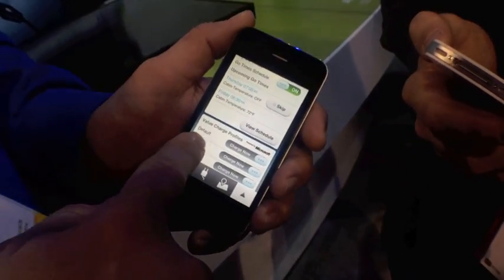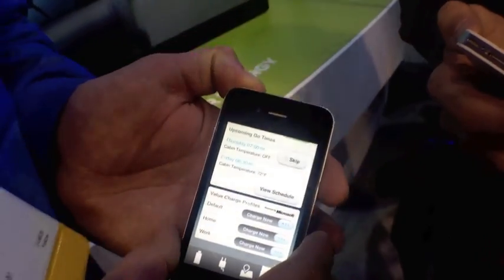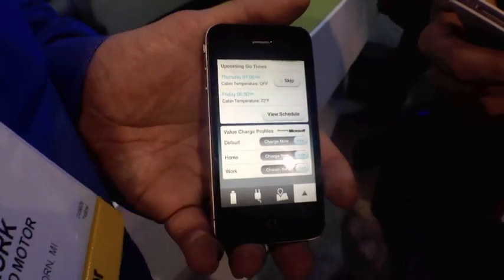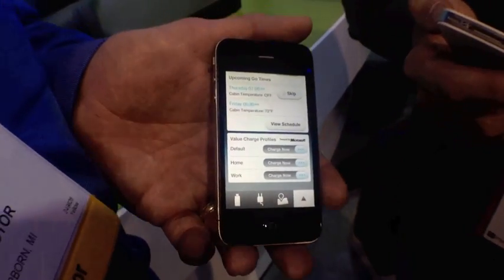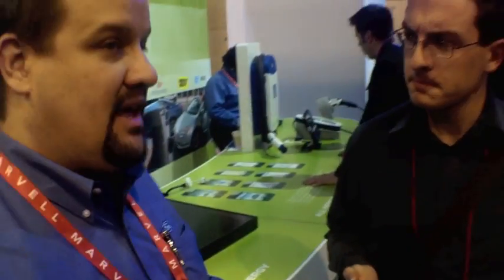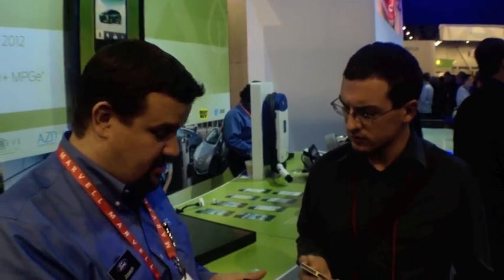I also have the default value charge profiles. Our partner Microsoft went around to all the utility companies in the country, got all the data on their different plans, and made it much easier for customers to simply say this is where I live, this is the plan that I have, and that's it. After I set that up, the car will automatically receive information from Microsoft on the best times to charge at the cheapest point, and the car will do it automatically. I don't have to do anything after I set that up.